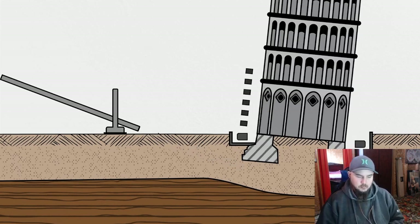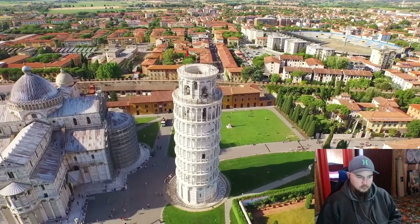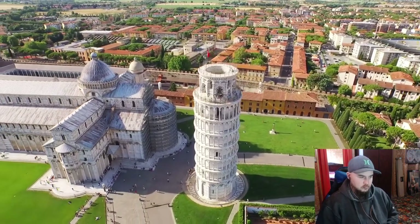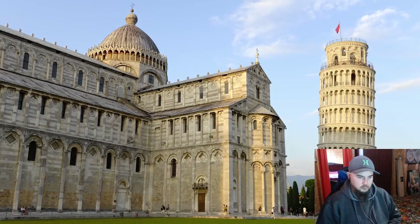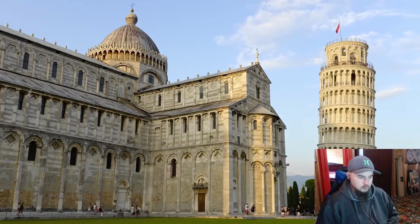The lead counterweights were removed. A drainage system was installed to control the fluctuating groundwater levels that exacerbated the tilt. And the tower was structurally attached to the catino, increasing the effective area of the foundation. In the end, the project had reduced the tilt of the tower by about half a degree—in effect reversing time to the early 1800s, when its likelihood of toppling was much lower. Of course, they didn't straighten it all the way.